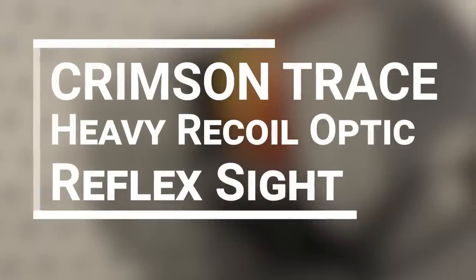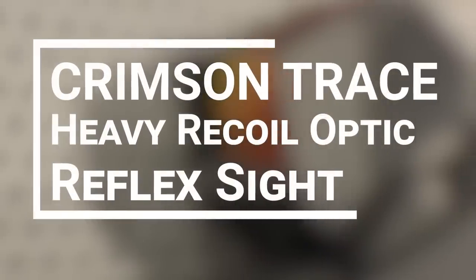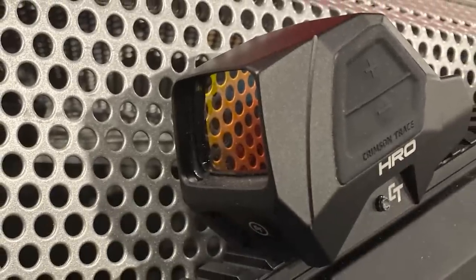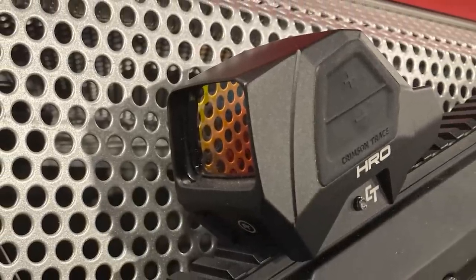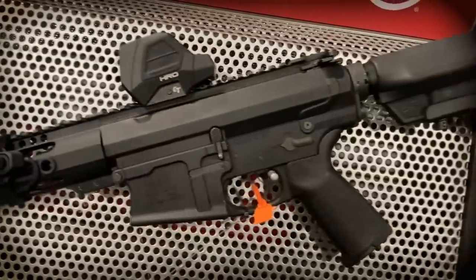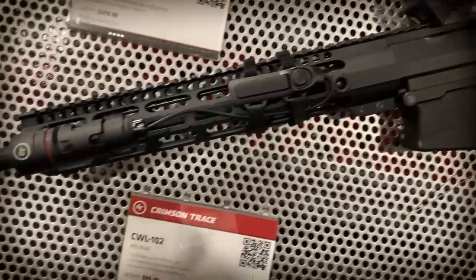For day four, we are starting things off with number one: the Crimson Trace HRO. It is a heavy recoil optic. Crimson Trace, primarily known for their laser sights, is now introducing a small reflex sight that is fully enclosed and ruggedized, built specifically for use on heavy recoil firearms like the SCAR or a 12-gauge shotgun, as well as fully automatic weapons.